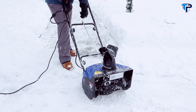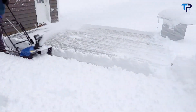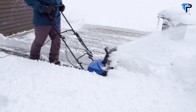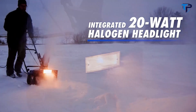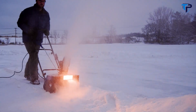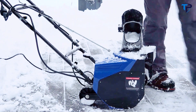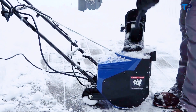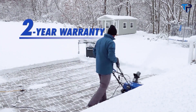Equipped with a 180-degree adjustable discharge chute, Snow Joe throws snow up to 25 feet away in any direction to put the powder precisely where you want. After dark, Snow Joe's integrated 20-watt halogen headlight lights up the night for safer nighttime clearing. When the job is done, the onboard clean-out tool helps remove any icy buildup in the chute, and every Snow Joe is backed by a complete two-year warranty.